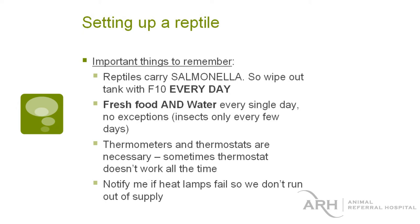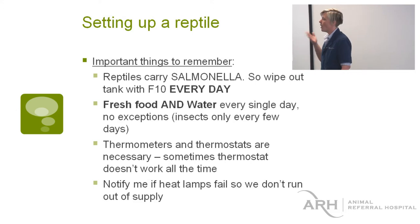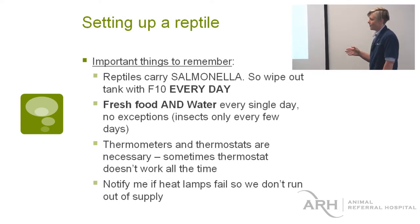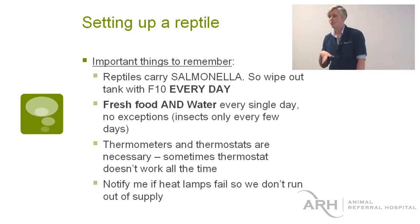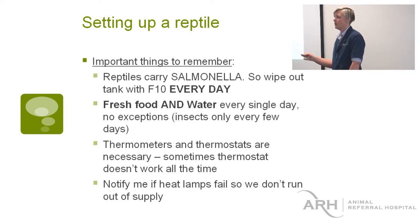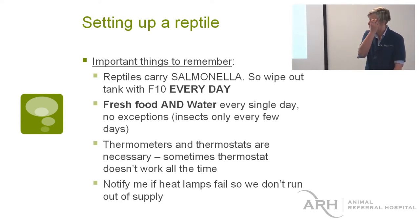Setting up a reptile — biosecurity is important. Everybody's probably heard that reptiles carry Salmonella, though not all reptiles carry the Salmonella species we're worried about. It's not like we're all going to die of some horrible infection, but washing your hands every time you touch or handle a reptile or clean their cage is very important. F10 is very important for cleaning, and tanks should be wiped out every day or every second day. If there's any sign of feces or even just urates, the paper needs to be changed. Even if there's no defecation or urination, the paper needs to be changed every second day as a rule.